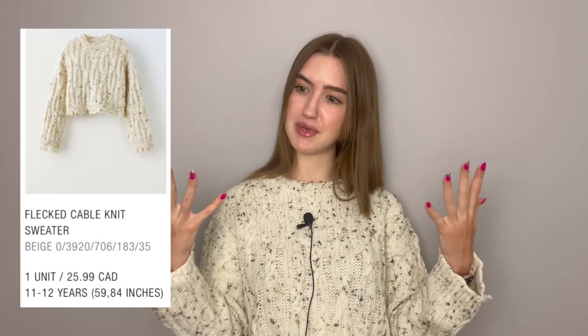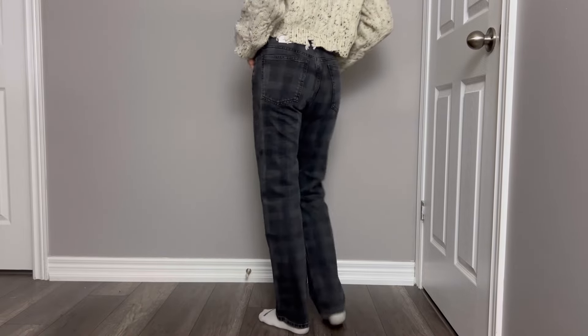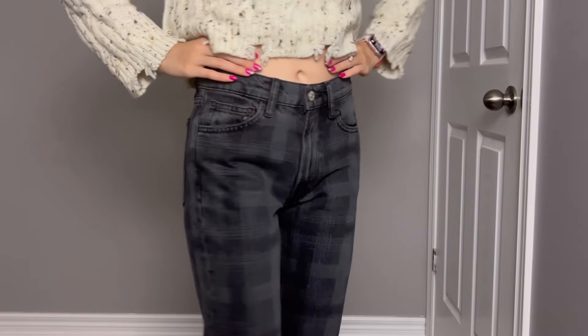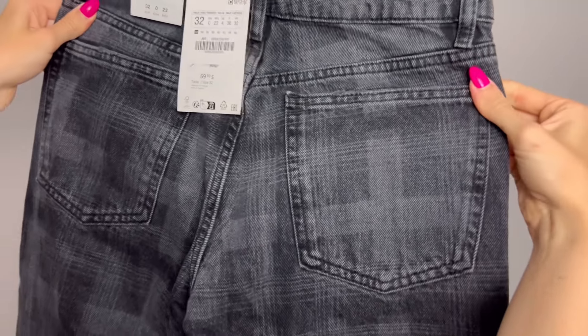This sweater is from the kids section — if they fit me, they fit me, so why not? I love this sweater except that I can't actually wear it because it pokes my skin everywhere. Definitely don't get it for your kids because they will probably complain. When it comes to the jeans, I like the idea and color, but they just don't sit well on me. Maybe it's because they're mid-rise and I usually prefer high-waisted. Also, once I put them on, you can't really see the pattern — the squares just look a little dirty instead of cool. Just not for me.